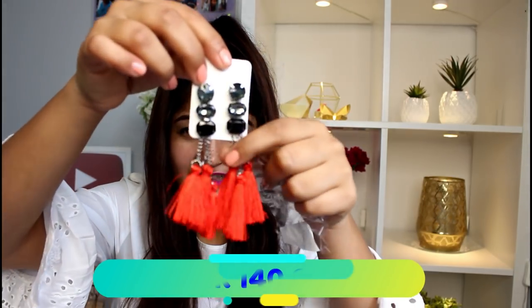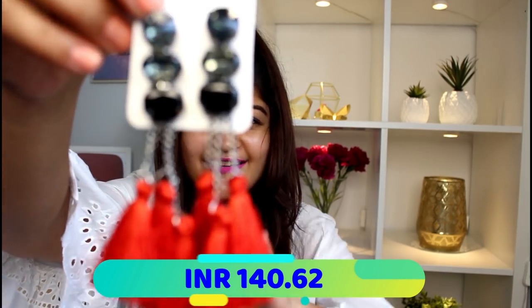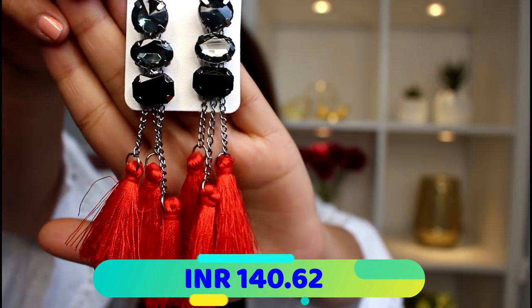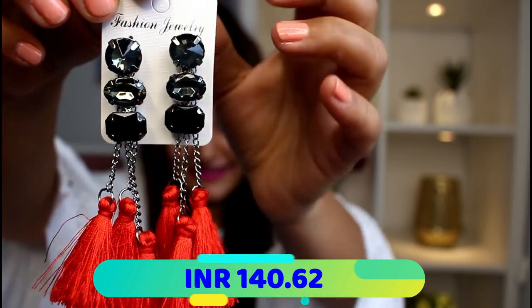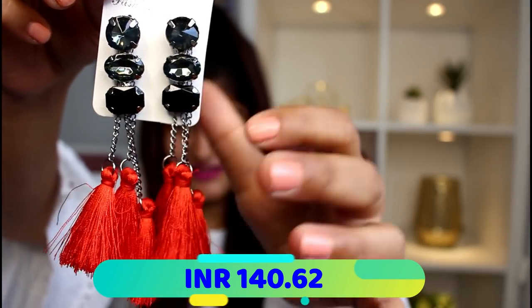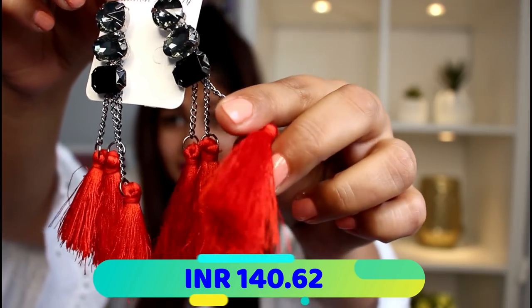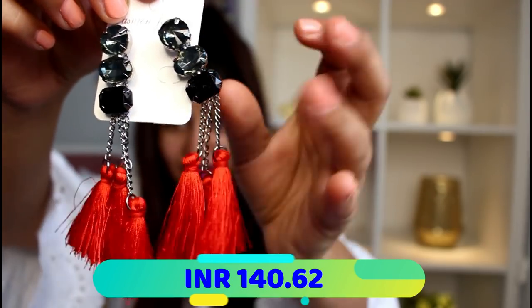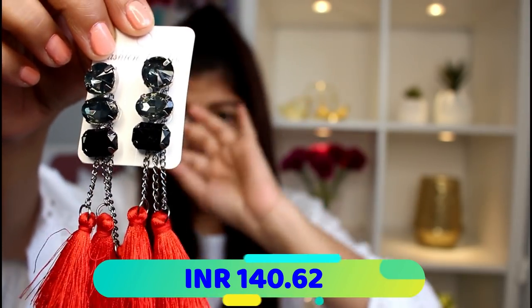Starting off with the first product, I am just picking things up randomly to show you guys. The first thing is these beautiful red earrings — they are tassel earrings with three black stones at the top. I absolutely love them; the tassel quality is perfect, the finishing is perfect, just everything about them is amazing.